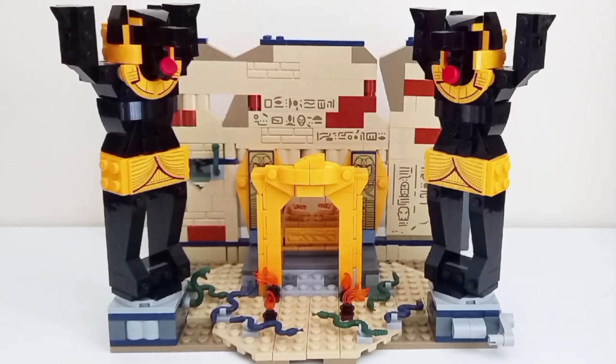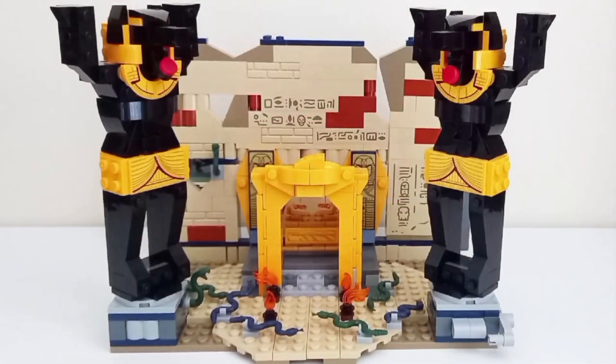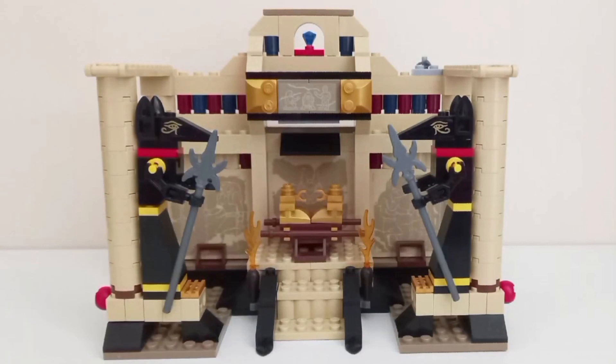The 2023 set is also more accurate with the overall general shaping of the Anubis statues. The 2008 set has a blue gem or sapphire at the top under an arc piece, which is not present in Raiders of the Lost Ark, so it's omitted from the 2023 set. Overall, the 2008 set goes for more of a Lego original design with its colors, which looks fine for the budget the set was constrained to in 2008.